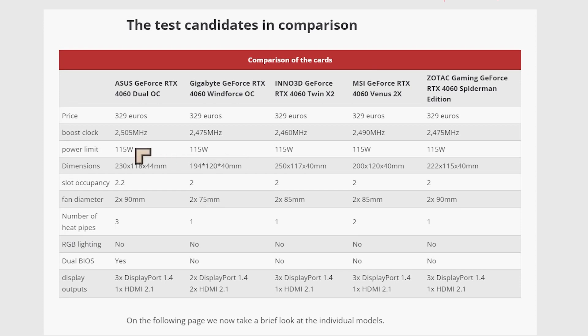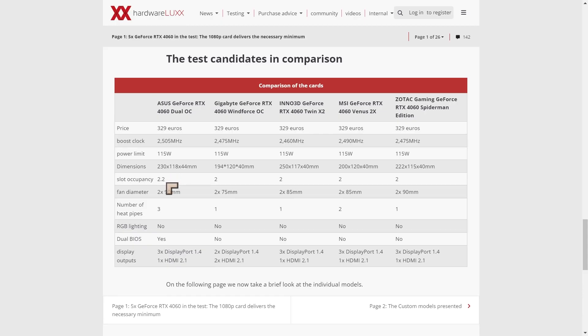That obviously comes from NVIDIA. Asus comes out looking sweetest in the spec sheet: 2505 megahertz boost, 2.2-slot occupancy — which means three slots — three heat pipes, and dual BIOS. That's a good thing or a bad thing depending on your case, since everyone else is at two slots.